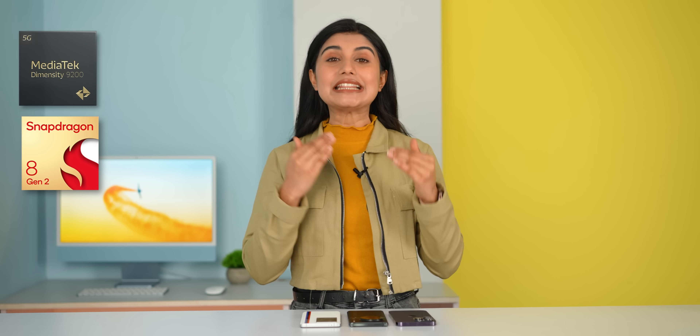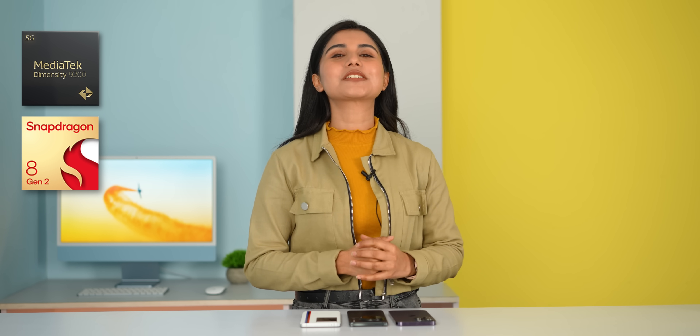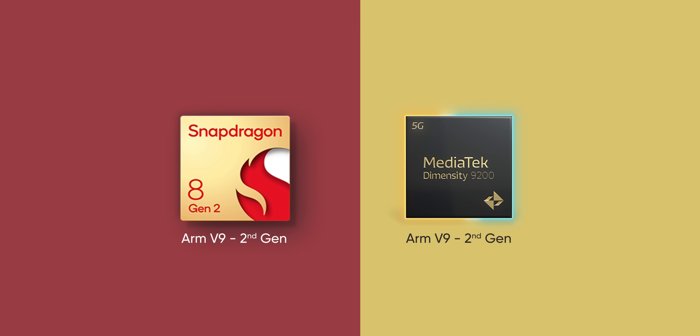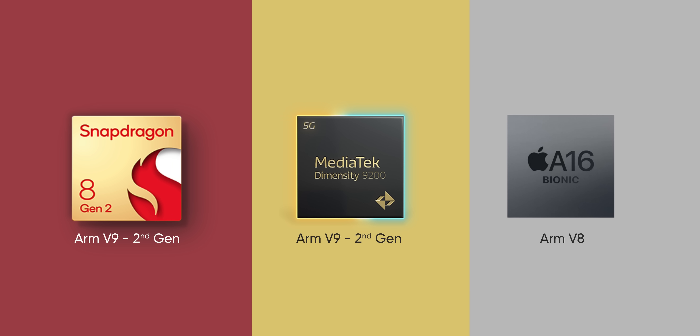But it looks like Android flagships could finally turn things around this year in 2023, as both Qualcomm and MediaTek's latest processors promise incredible performance alongside incredible power efficiency. So I really wanted to see just how well the new Snapdragon 8 Gen 2 and the Dimensity 9200 compete against Apple's new A16 Bionic. Let's find out.